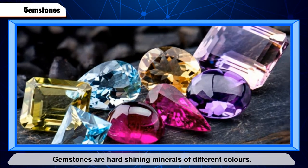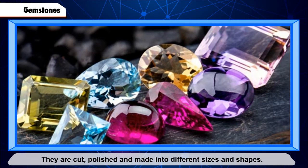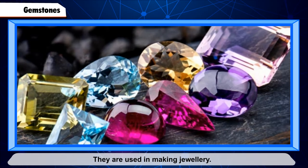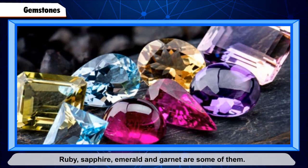Gemstones are hard, shining minerals of different colors. They are cut, polished, and made into different sizes and shapes. They are used in making jewelry. Ruby, sapphire, emerald, and garnet are some examples of gemstones.